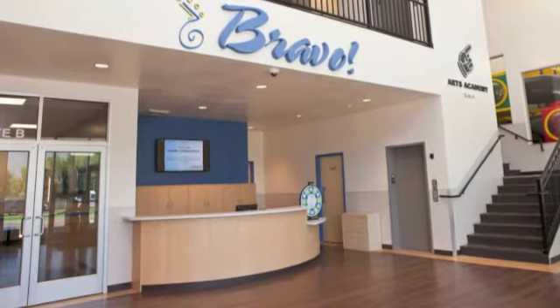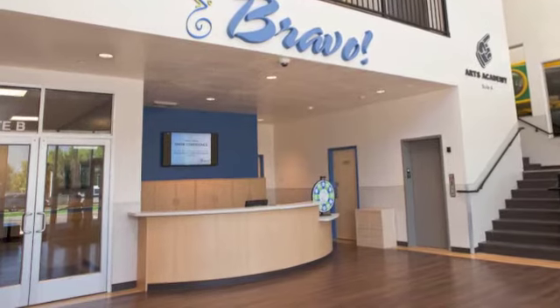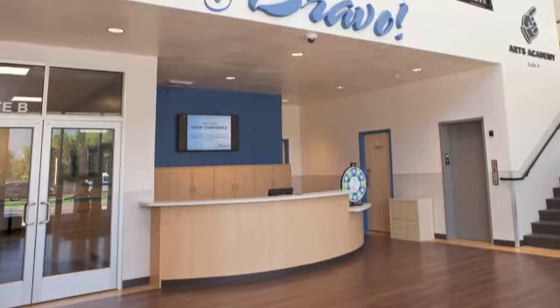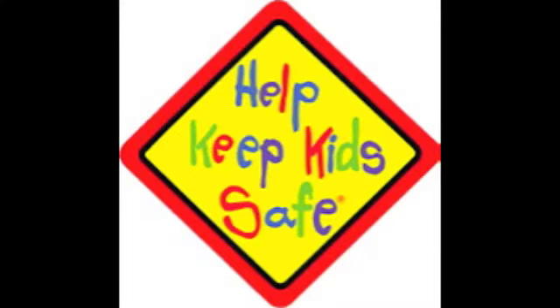If you are a daycare parent, fingerprint or ID will still be required to get in the glass doors and your password will be required in the classroom. Thank you for helping us keep your child safe at Bravo.